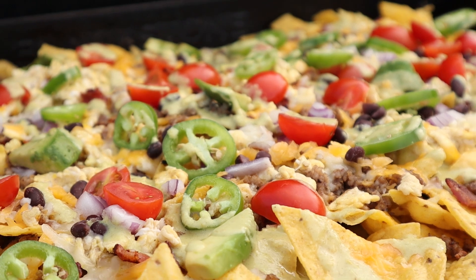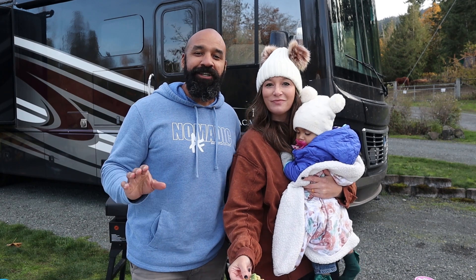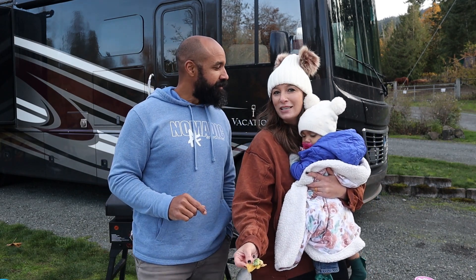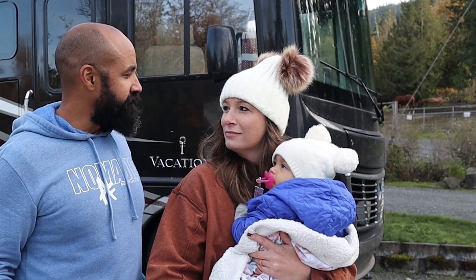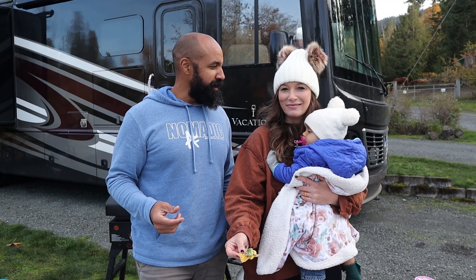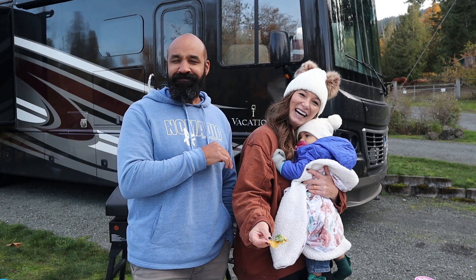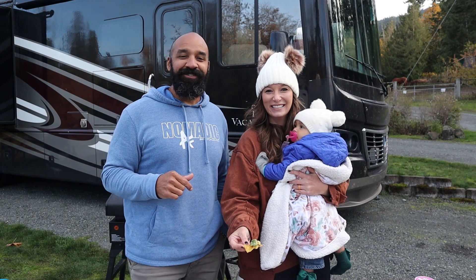Thank you for joining us today. Check out blackstoneproducts.com for all things Blackstone. Subscribe and ring the bell on the YouTube channel so you don't miss any great videos from amazing cooks like Betty, Matt, Nate, CJ, Bruce, Todd, and us. Until next time, this is Destination Delicious and we will see you down the road.